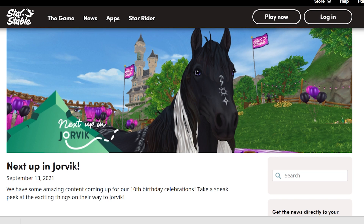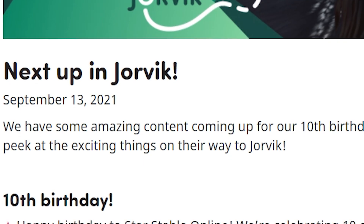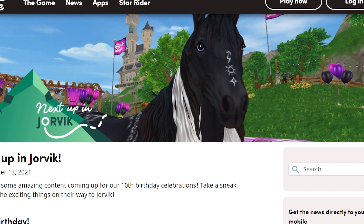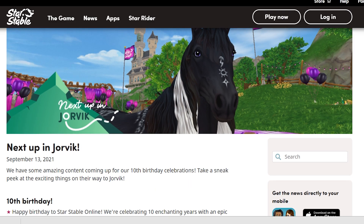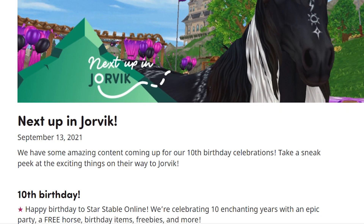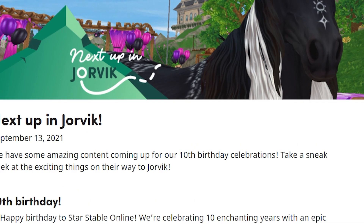The 10th birthday is this Wednesday. Happy birthday to Star Stable Online! We're celebrating 10 enchanting years with an epic party, a free horse, birthday items, freebies and more.